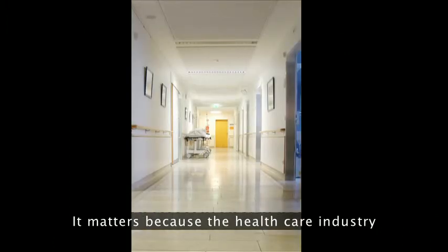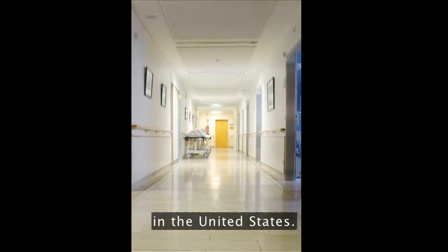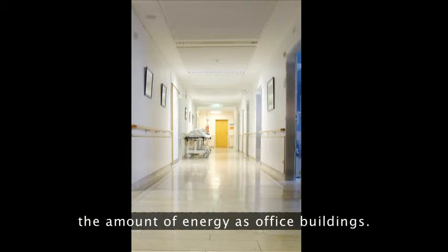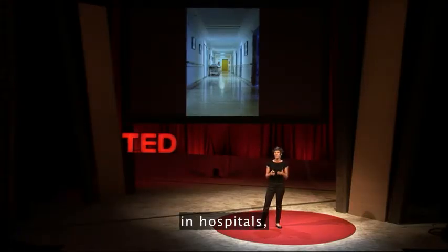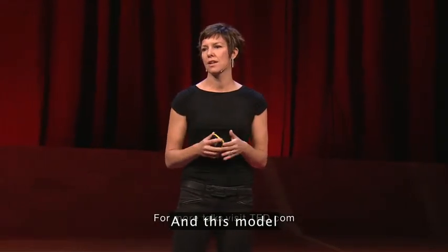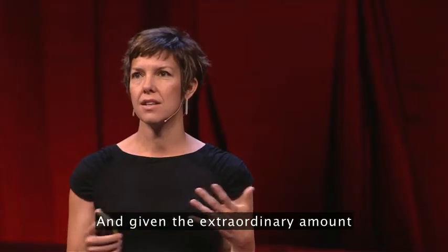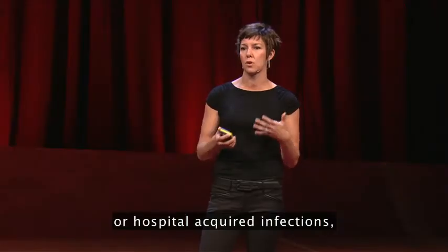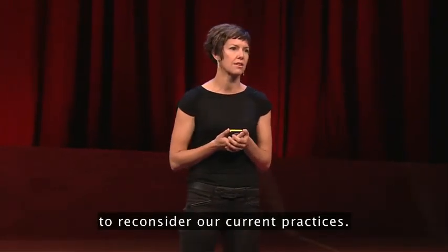Why does this matter? The health care industry is the second most energy intensive industry in the United States. Hospitals use two and a half times the amount of energy as office buildings. The model we're working with in hospitals and many different buildings is to keep the outdoors out, and this model may not necessarily be the best for our health. Given the extraordinary amount of nosocomial infections or hospital-acquired infections, this is a clue that it's a good time to reconsider our current practices.